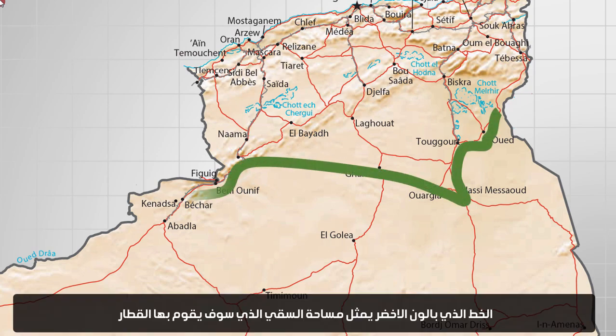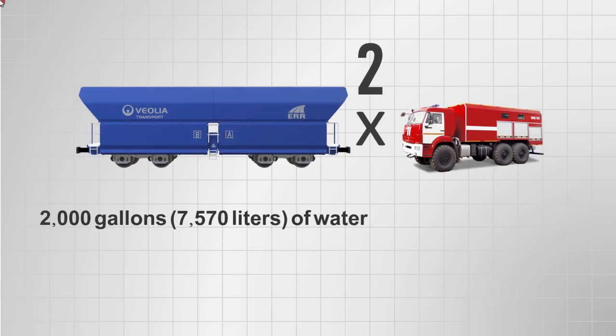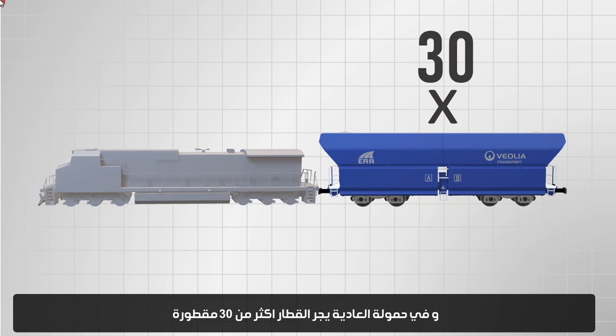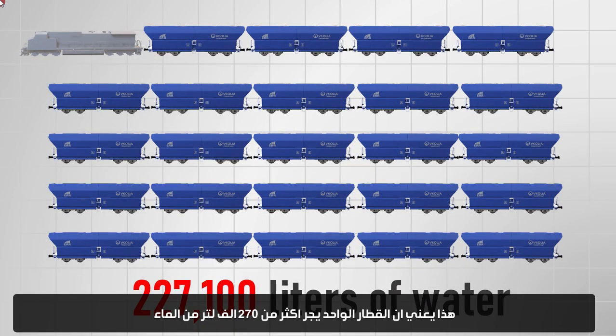The line with the green balloon represents the watering area that the train will cover. A firetruck carries more than 1,000 gallons of water, and a single train trailer holds twice that size, which means more than 2,000 gallons. In a normal load, the train pulls more than 30 trailers. This means that one train carries more than 270,000 liters of water.